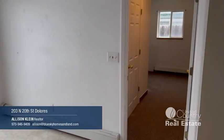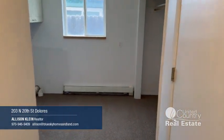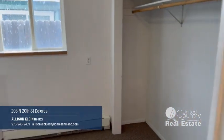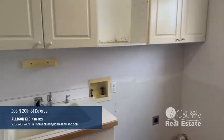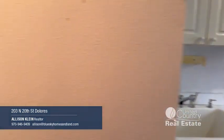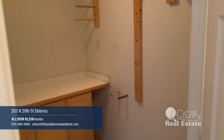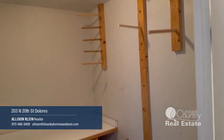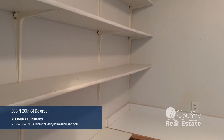Off the dining area, we have a laundry room with a closet, washer/dryer hookup, and a sink. And in here there's extra storage and pantry space.